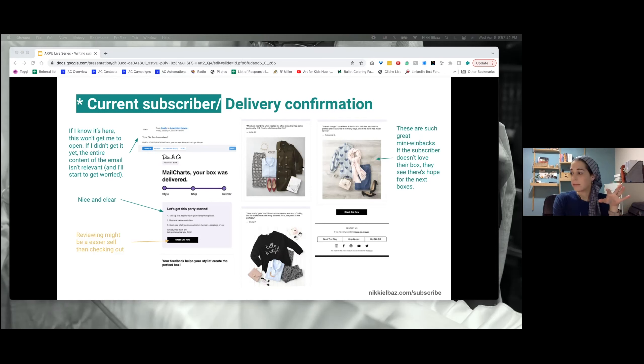These little testimonials are such great mini win-backs. Let's say you get a curated box and don't like anything in it — all the testimonials are about how the stylist learns your style from what you send back. So it's kind of like: okay, I didn't love this box, but if I send it all back, they'll know I didn't like any of it, and they'll send new stuff. That's excellent.